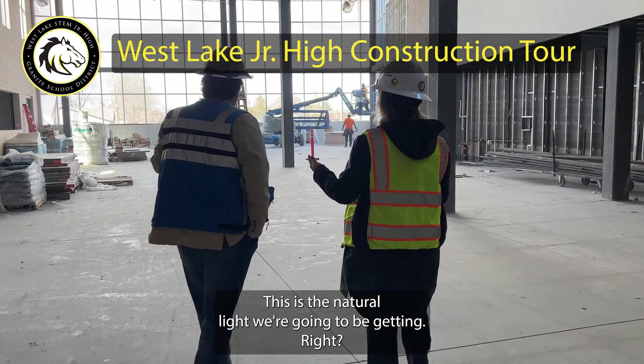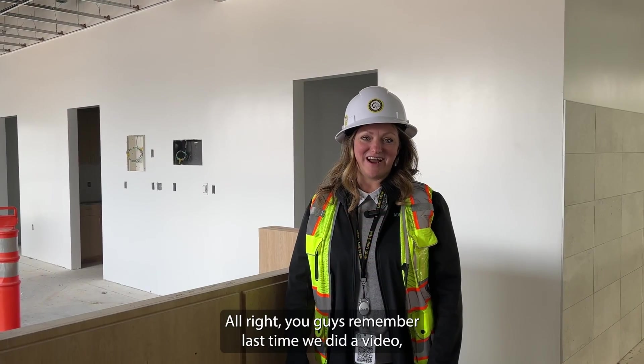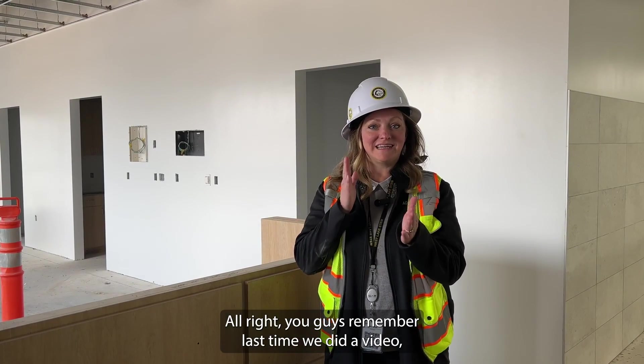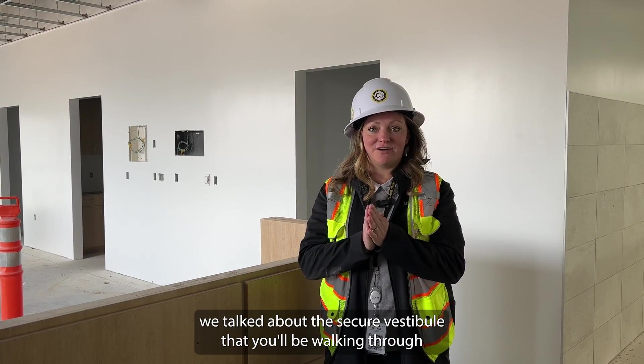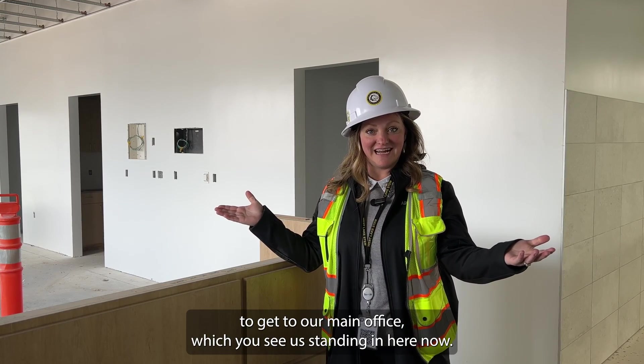This is the natural light we're going to be getting. It's such a nice space. You guys remember last time we did a video, we talked about the secure vestibule that you'll be walking through to get to our main office, which you see us standing in here now.